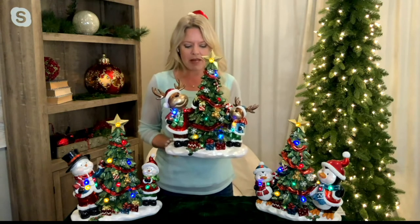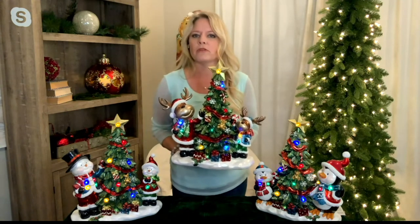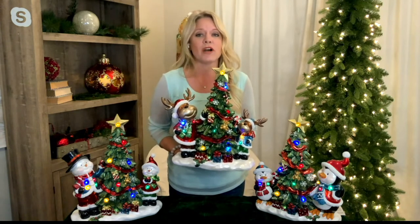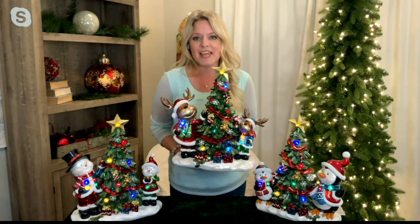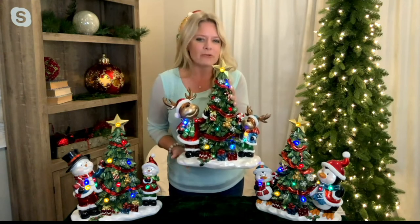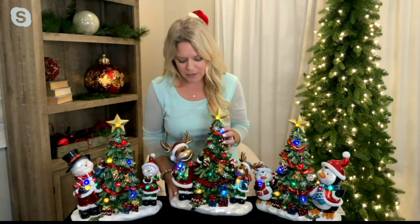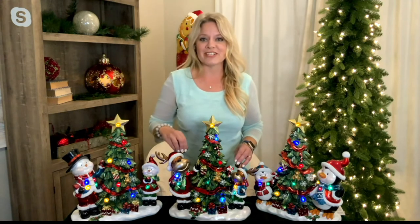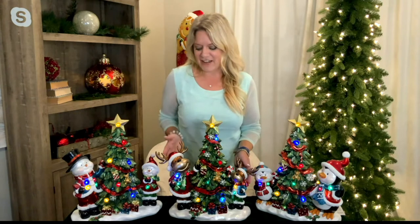These are safe for outdoor use, though they're probably more likely used indoors. If you have an outdoor entertaining space and want to decorate for Christmas outside, these are a great option. Simply insert two AA batteries into the watertight battery box at the base — that's all. Put in your batteries, set it out, and you're done.